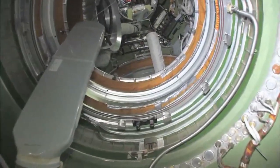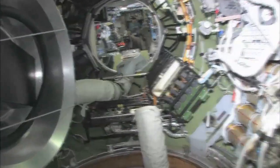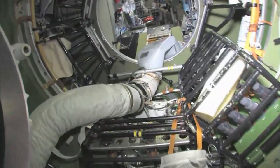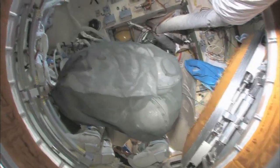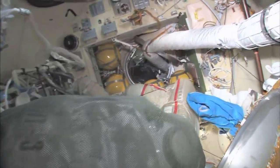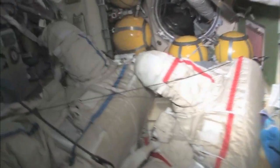As we leave the FGB and go into the docking compartment — the docking compartment is another one of those vertical looks. It's kind of a misnomer; it's not just a docking compartment, but also an airlock. Yuri and I went out in these two spacesuits a few weeks ago and went into open space and had a spacewalk.